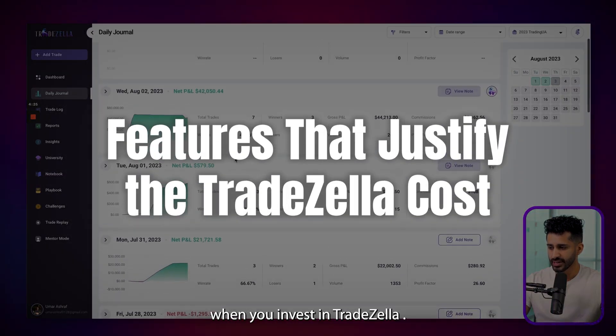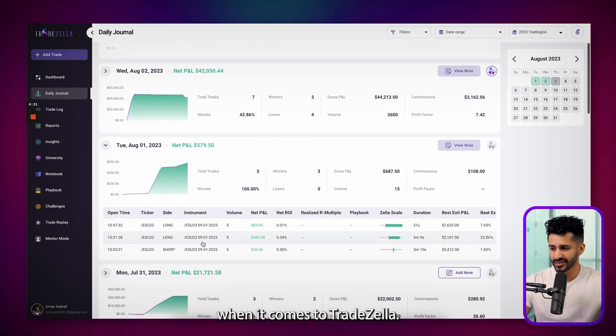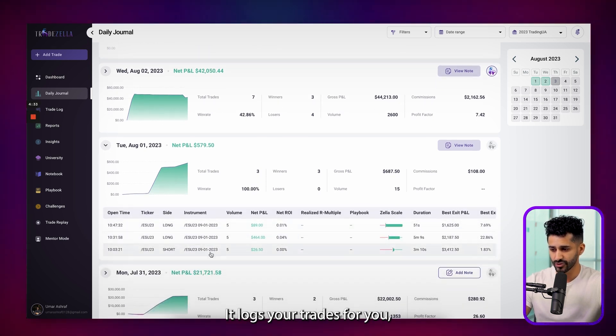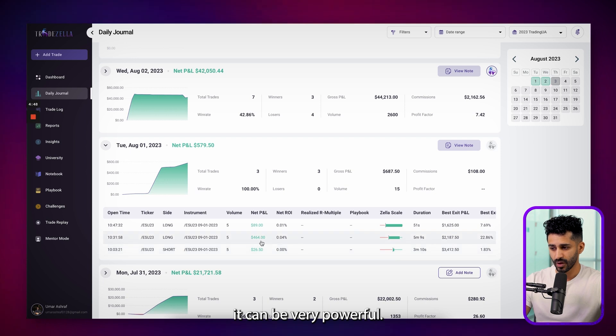So, what are you paying for when you invest in TradeZella? Let's start with one of my favorite features — automated journaling. It logs your trades for you, which means no more manually entering data, which is such a time saver. Plus, it provides real-time insights that help you pinpoint patterns, both good and bad. I've used this feature to refine my strategies, and I can tell you firsthand, it can be very powerful.